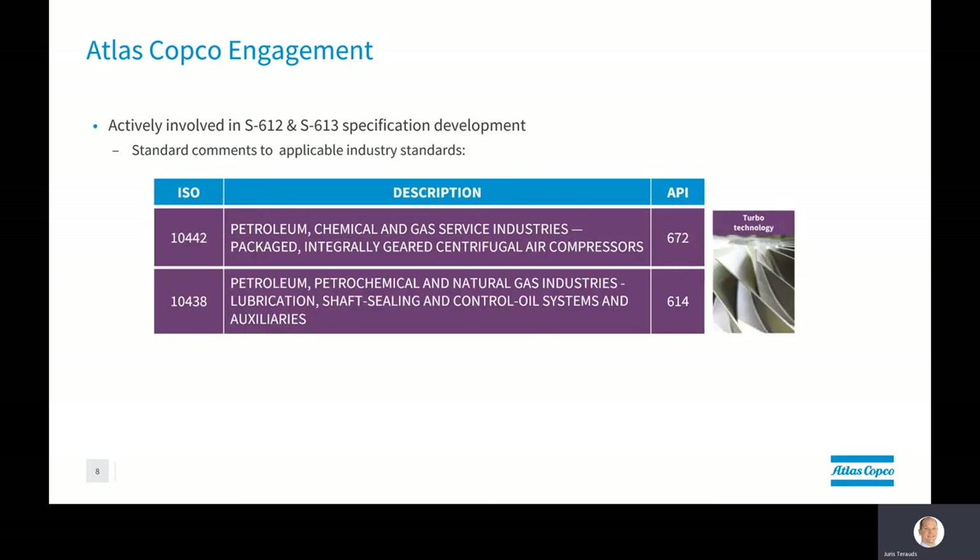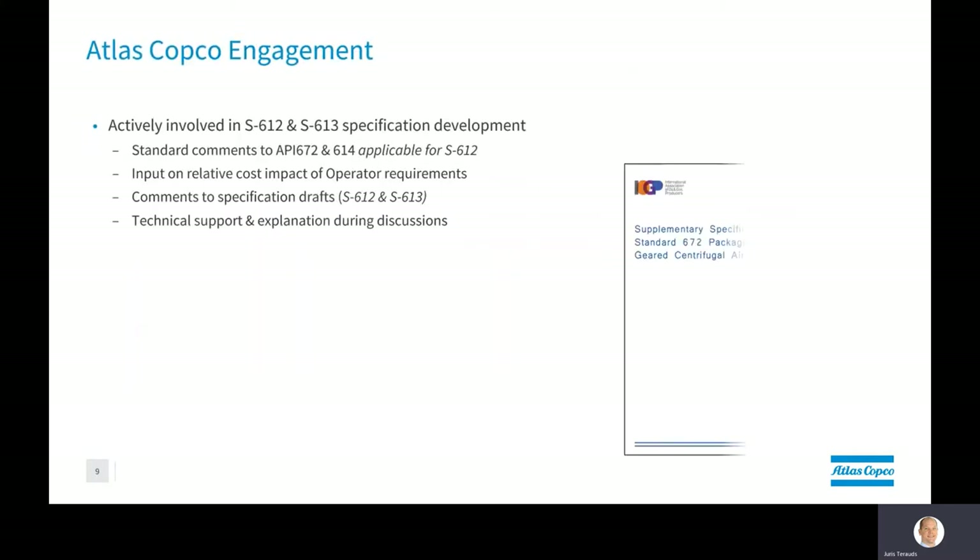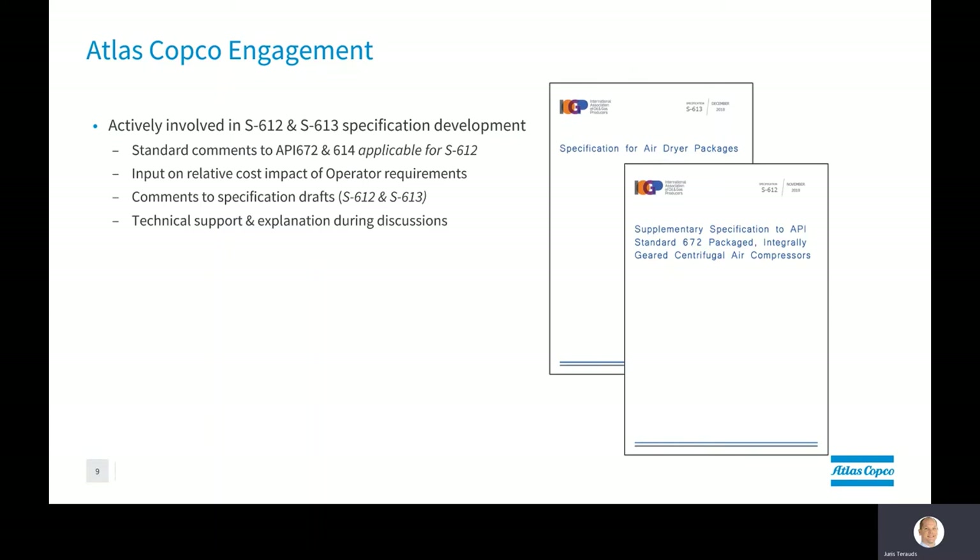Atlas Copco was asked to be actively involved in two specific standards: JIP33 S612 and S613. First, it was to provide our standard comments to the applicable industry standards — in this case for the integrally geared centrifugal compressor, the standards considered were API 672 or ISO 10442, and API 614 which is ISO 10438. Once the review of the international standards was completed, we had to provide input on the relative cost impact of the many specific operator requirements received from the oil company subject matter experts.